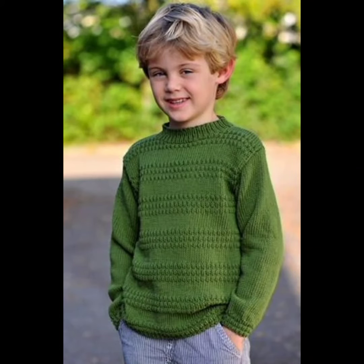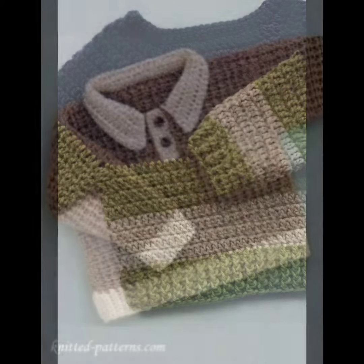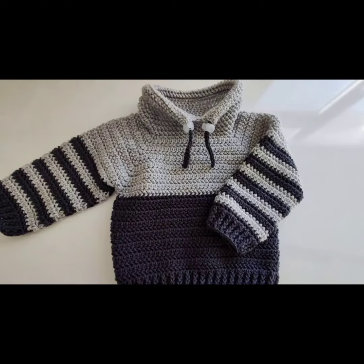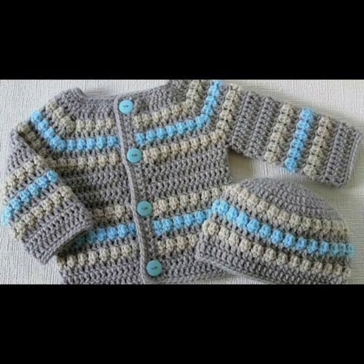Hello friends, welcome to my YouTube channel. Hope you are all doing well. Today in this video I will show you some amazing and beautiful crochet patterns for baby sweaters. I hope you will like the video. If you like the video, do subscribe to the channel and share with your friends.